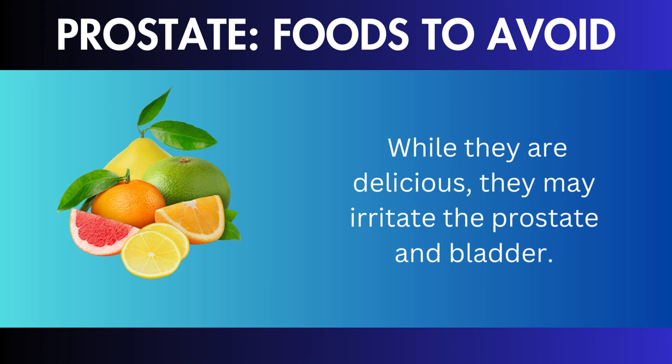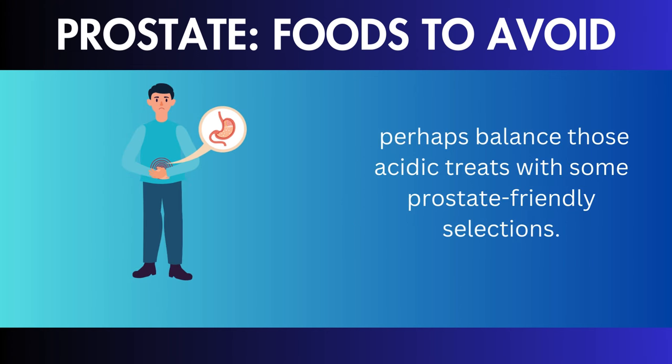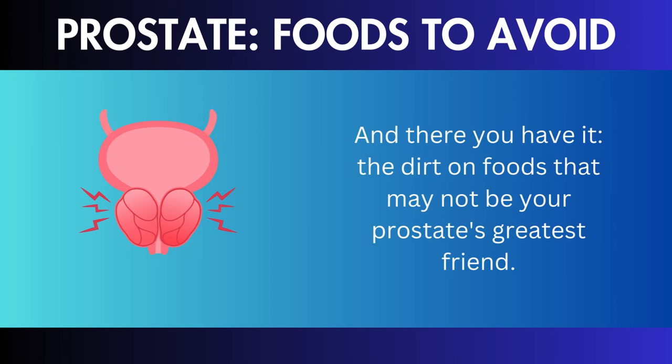If you found these recommendations helpful, please give us a thumbs up, subscribe for more health hacks, and remember to ring the bell. Your prostate will be grateful, and we'll see you in a future video. Keep in mind that a happy prostate is a healthy prostate.